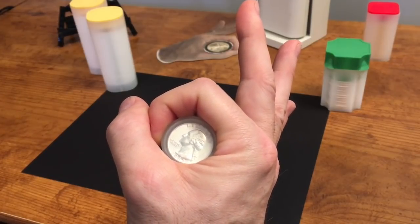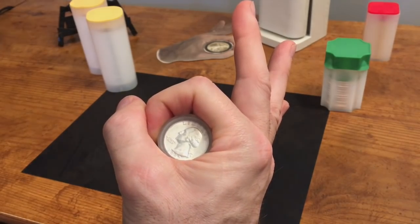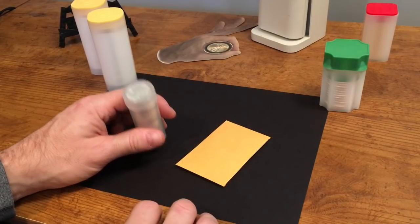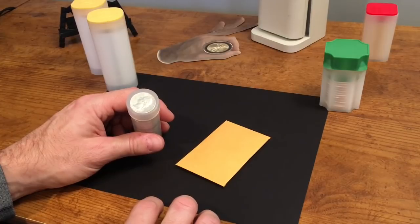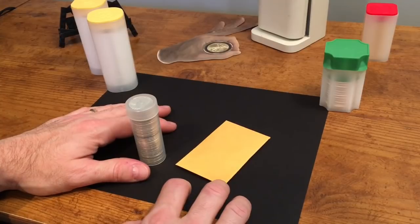Guess what made Yankee's day yesterday? Constitutional silver. Hey everyone, thanks for stopping by Yankee Stacking, really appreciate it. I wanted to tell you a little bit about what I picked up at my local coin shop.